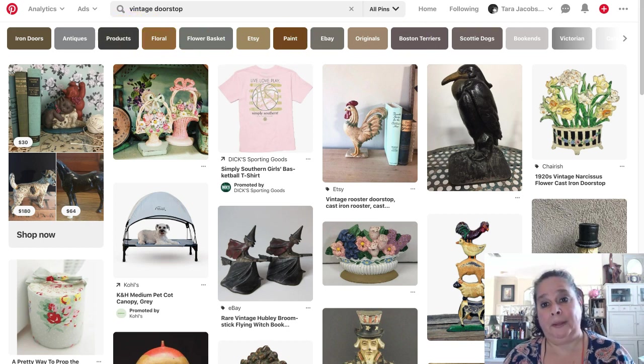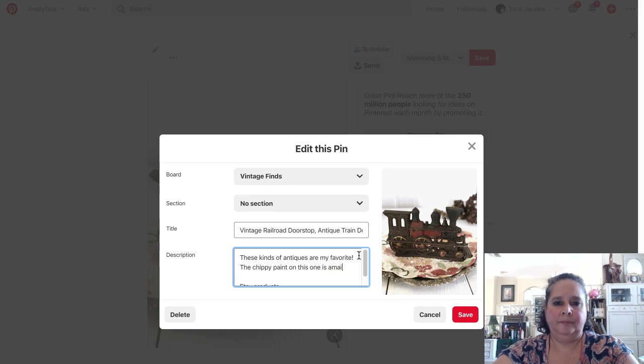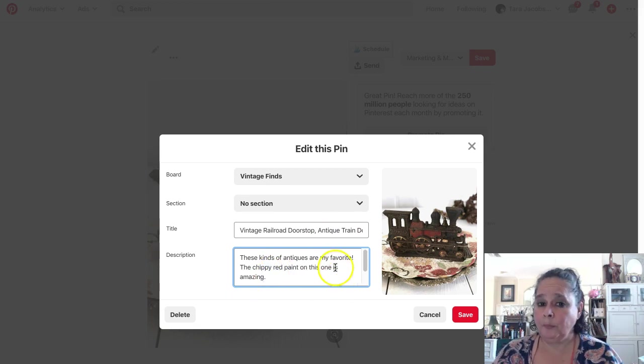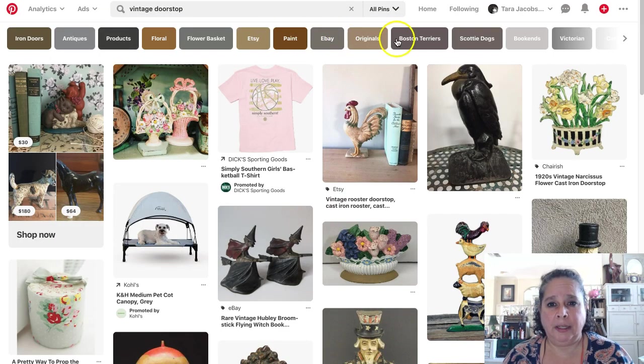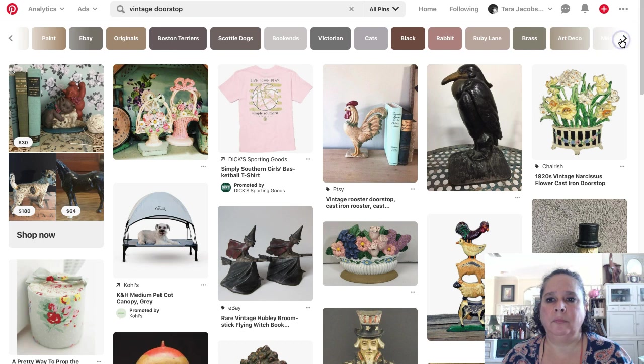Floral, flower, paint, chippy. This chippy paint on this one is amazing. I'm going to add 'chippy red paint.' Any kind of adjectives you can use are always good. eBay originals — 'originals' means people are looking for real ones, and mine's an original.